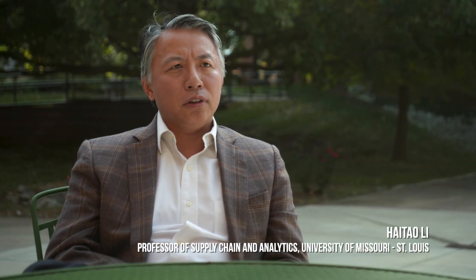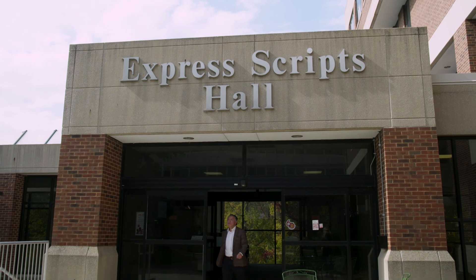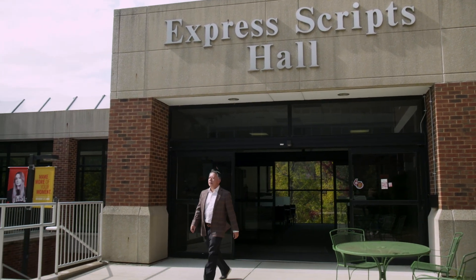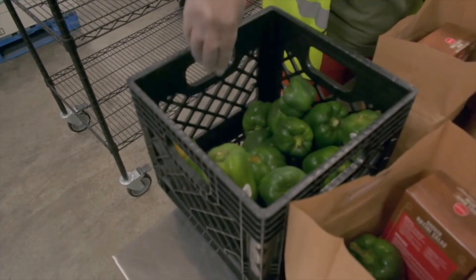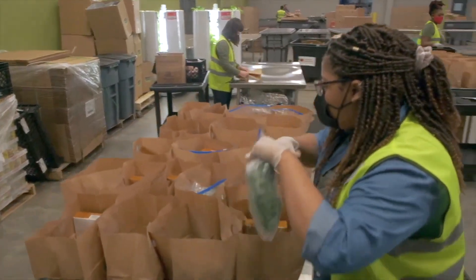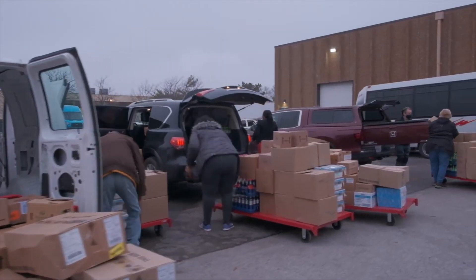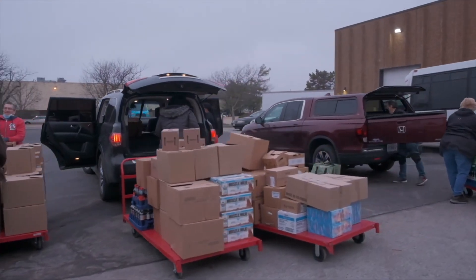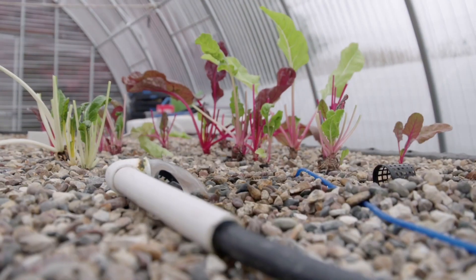The world, and certainly the U.S., is still facing a grand challenge of food insecurity. Professor Li, a professor of supply chain and analytics, hopes to use data to help indoor farming make economic sense. They are dedicated to education, research, and community outreach with the goal of transforming life. This initiative has the potential for economic development in the St. Louis region, as well as plenty of new and exciting research opportunities, especially from the business and supply chain side.